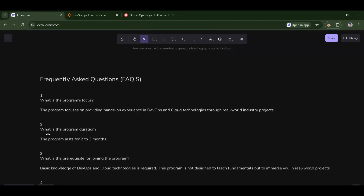The second question: what is the program duration? Generally it lasts between two to three months. Sometimes it can go longer according to the learner's needs — if a learner wants to learn more, we can also extend it.